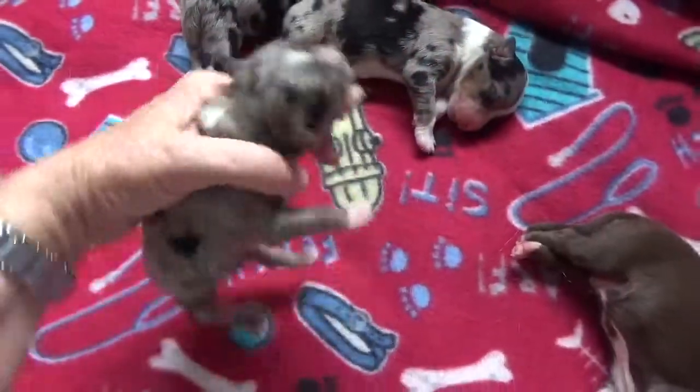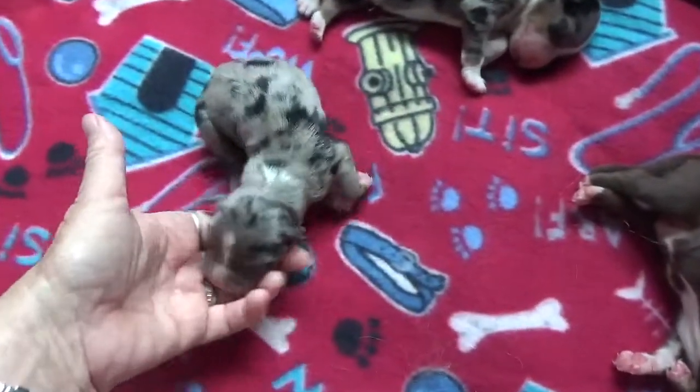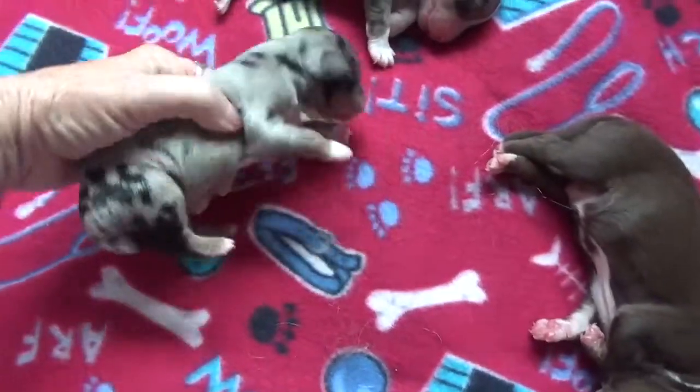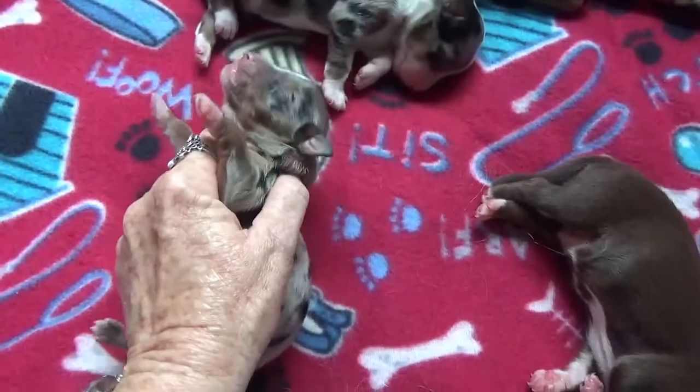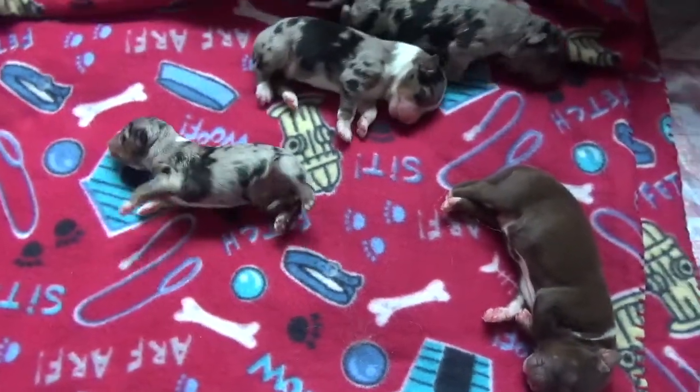This little blue merle male is YOLO — you only live once. He's got a thin blaze, a little neck white, a little darker merle. He's super cute. And this is YOLO. Looks like we're going to have some great copper on these blues too.